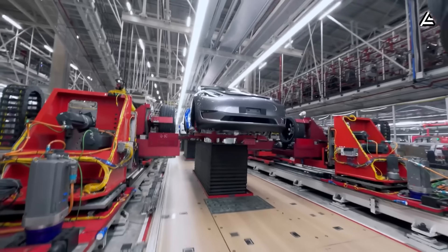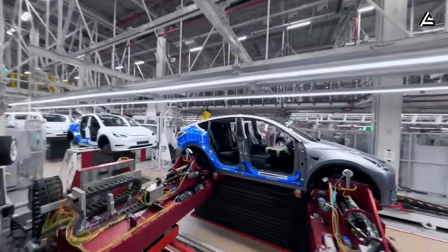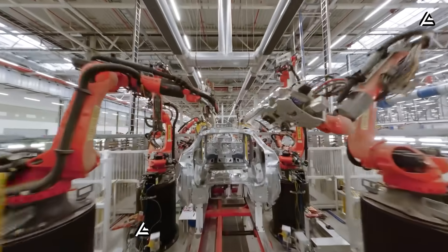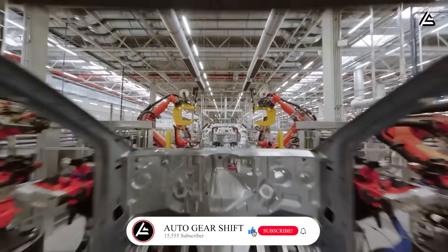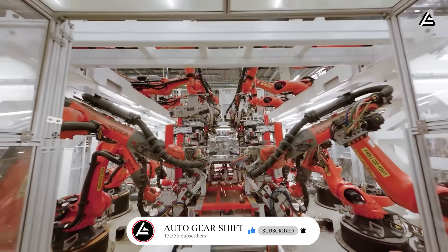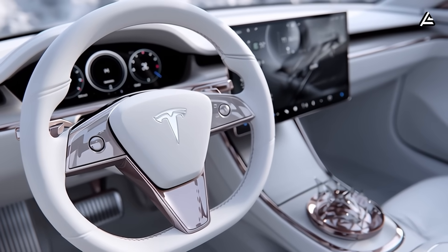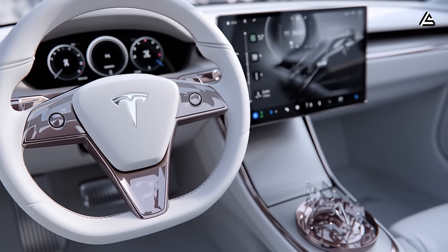No fluff, no fanboy talk — just solid numbers and real engineering. If that's your kind of garage talk, hit subscribe, tap the bell, and help us reach 15,555 subscribers so we can keep building this channel for people who care about what's under the hood, not just the headlines.